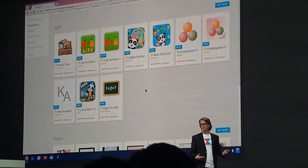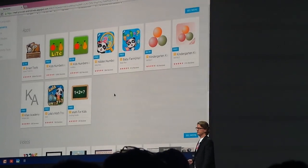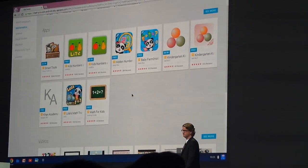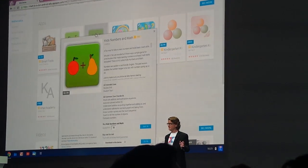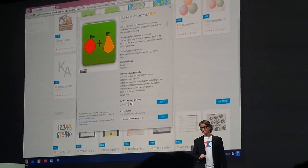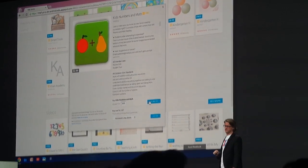Now say a few weeks have gone by and I'm really impressed with the math skills that kids are learning from Kids Numbers and Math. So I want to upgrade to the paid version so the kids can go deeper. Rather than enter a credit card, which is not how schools work, I can just charge these 500 licenses against a balance funded by a school purchase order.